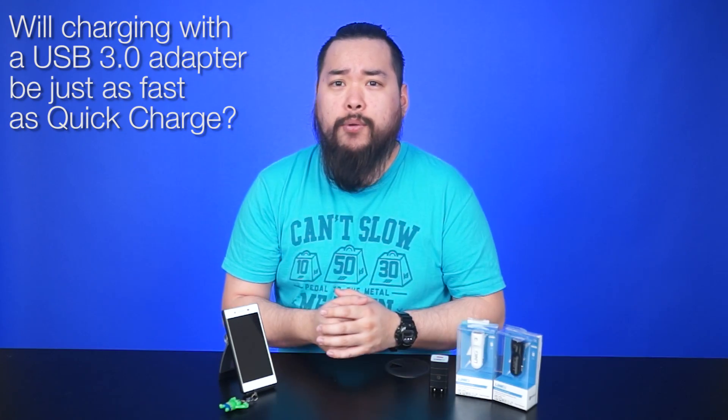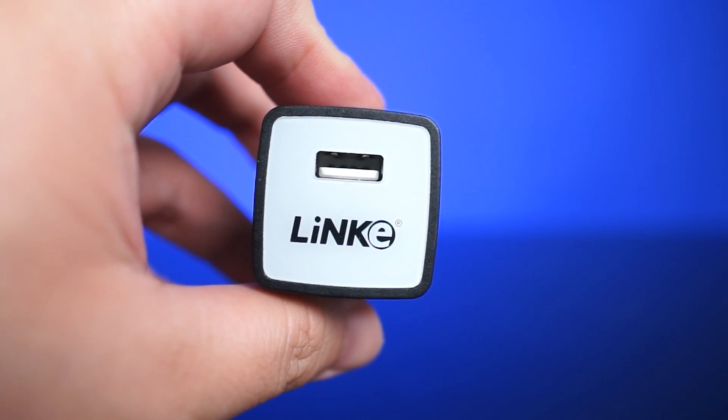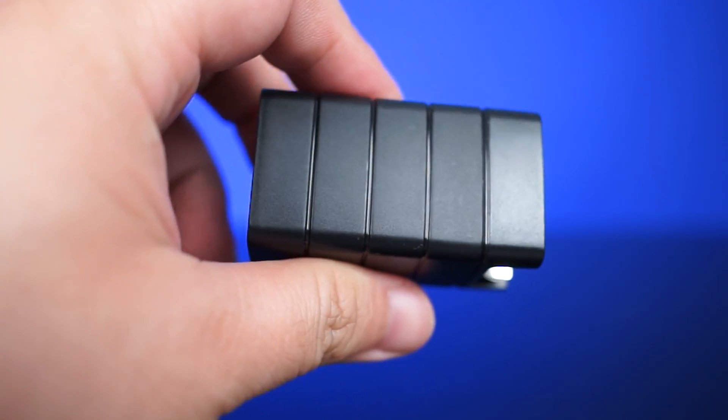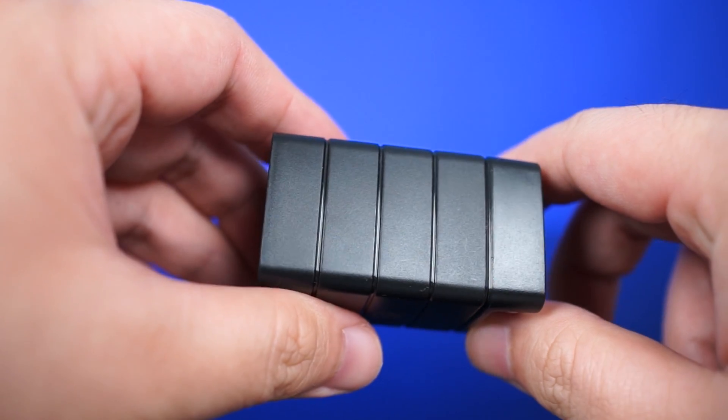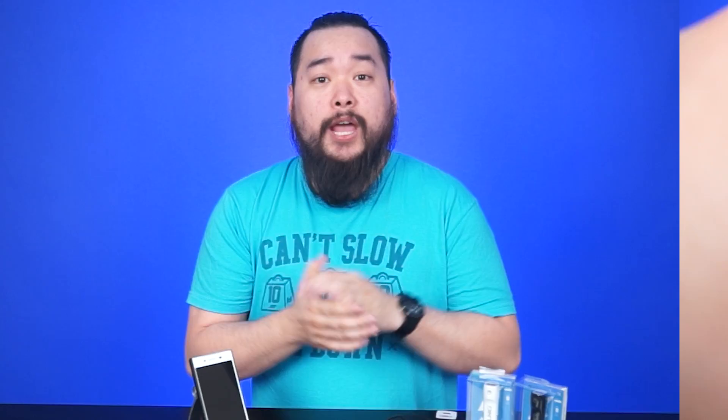You mentioned Type C connectors — will charging with a USB 3.0 adapter be just as fast as Quick Charge? Great question. Short answer: no. While USB 3.0 is meant to have faster data transfer speeds, the max electrical output will not be able to charge a device faster than with a Quick Charge charger.